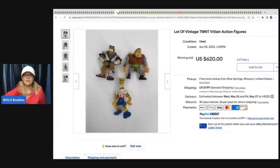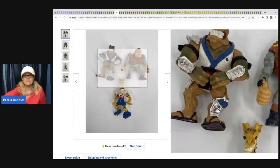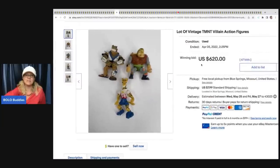The next item is this lot of vintage TMNT - Teenage Mutant Ninja Turtles - action figures. I guess one or two of them are rare, maybe they all are. These sold for $620 plus shipping. Somebody in my Facebook group said one of them is harder to find than the others, though I'm not sure which one.